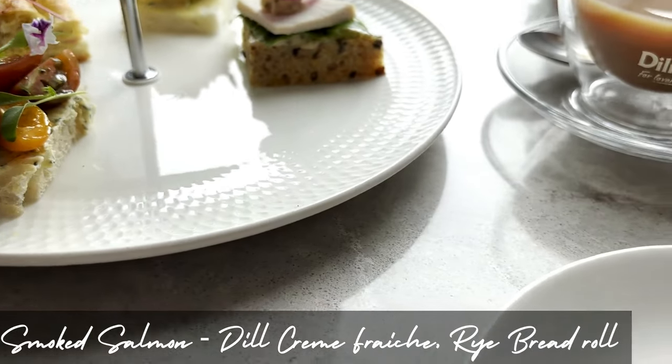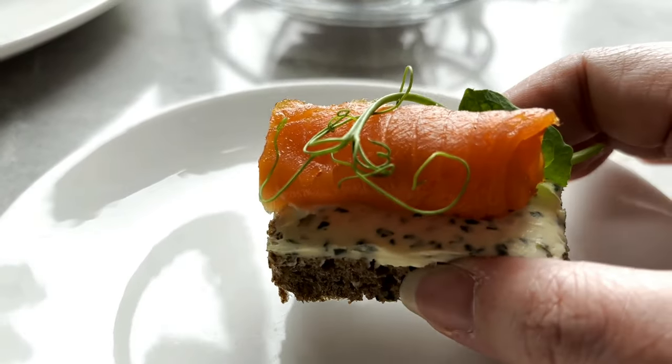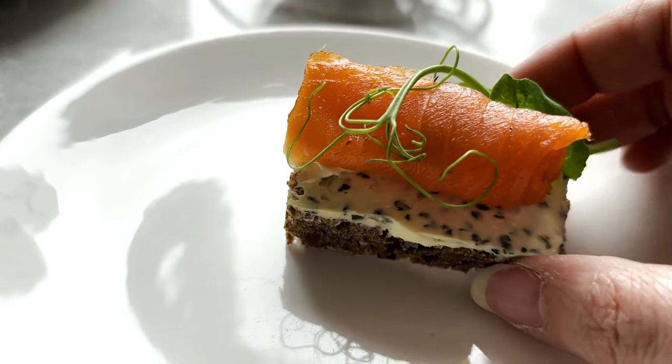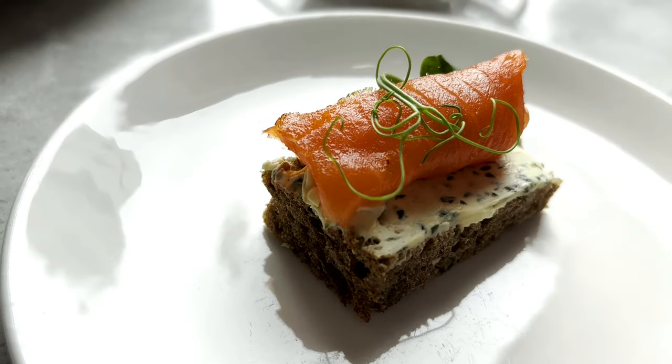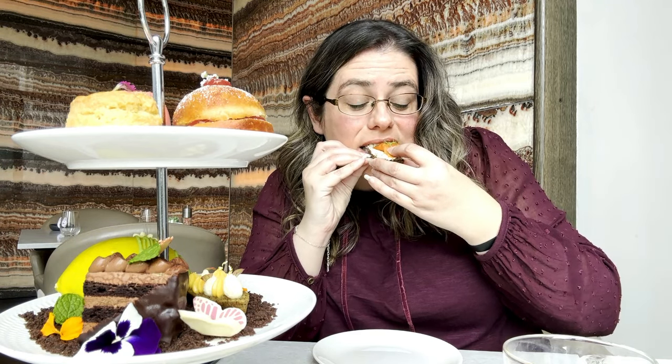This is the smoked salmon with dill creme fraiche on rye bread and I really love how delicate and pretty each of the little sandwiches are — just bite-size amounts, not too big, really pretty. The rye bread probably wasn't my favourite bread of the day but it tasted amazing. It was really fresh smoked salmon, very refreshing and a great start to the savoury part of the afternoon tea.